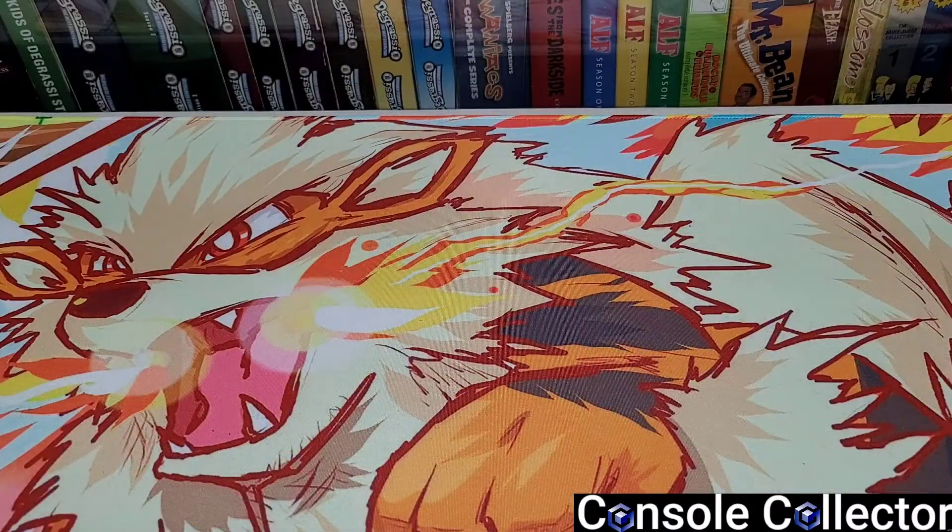Welcome back to another episode of Five Things From My Game Room. In this episode we've got some really unique stuff to take a look at. I guarantee that you guys are in for a real shock at this cool stuff that I have in my game room.